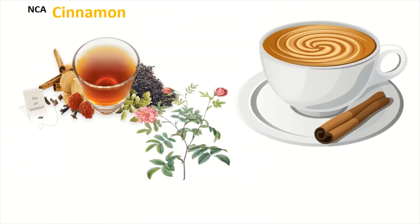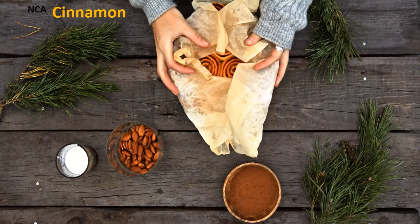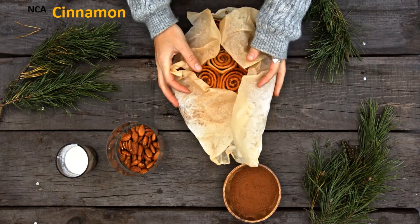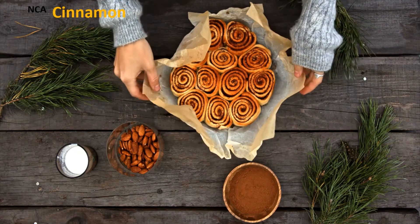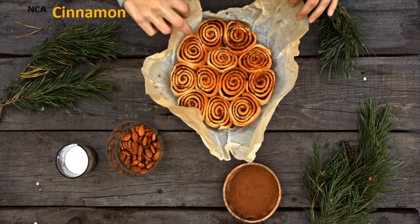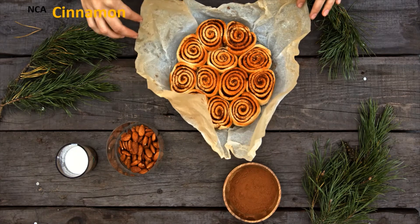4. Cinnamon. You may have heard that it can help people with pre-diabetes or diabetes manage blood sugar. However, there is no proof that it aids in the treatment of any medical condition. If you decide to give it a try, keep in mind that taking too much cinnamon extract can hurt your liver, so don't take too much.